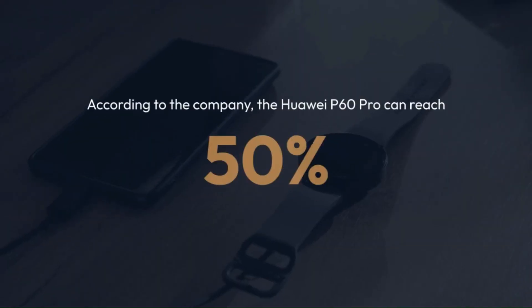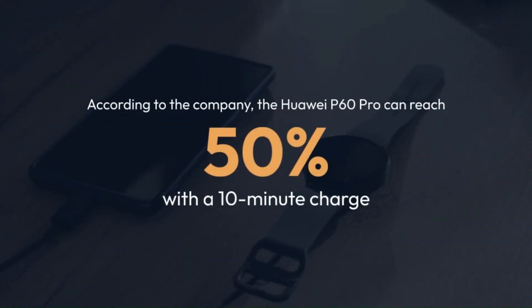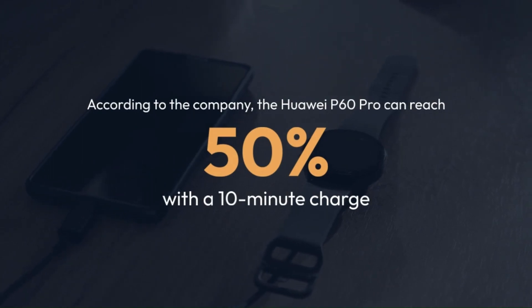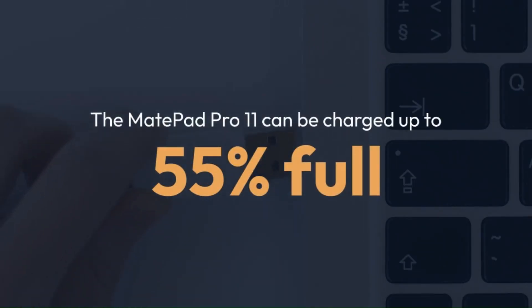Additionally, the charger's input is compatible with a wide voltage range of 12 volts to 24 volts, ensuring compatibility with different vehicle systems.